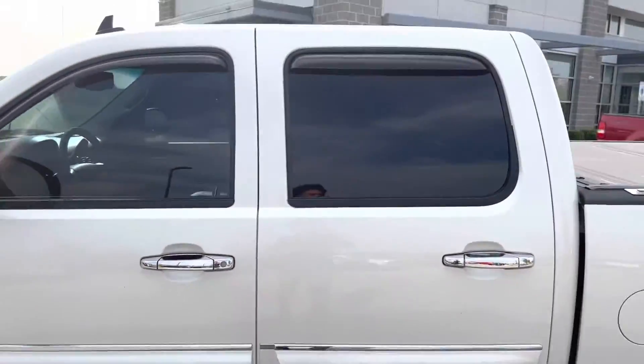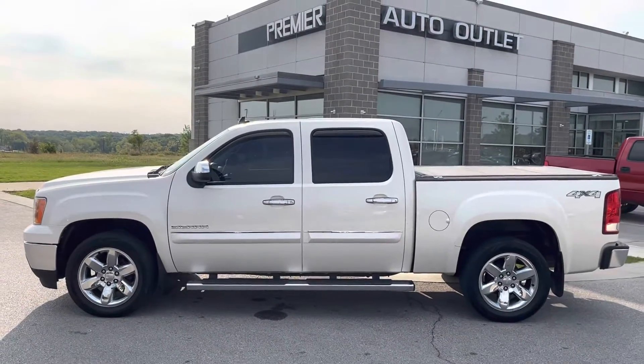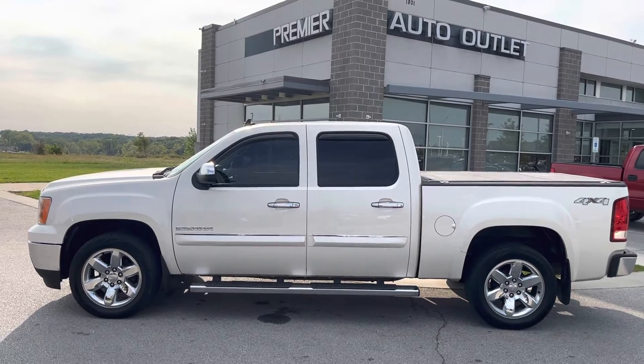Lester, this vehicle passes all inspections — it's ready to go for your test drive today. Give me a call at 913-257-7822. I'm ready to get you in this truck today.